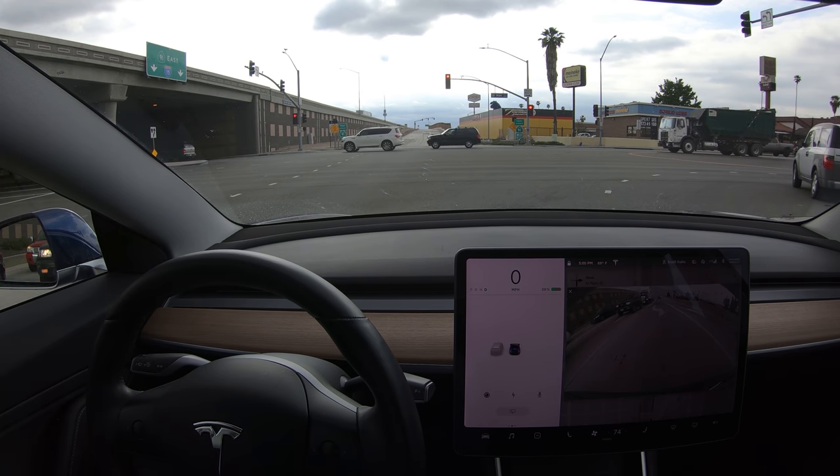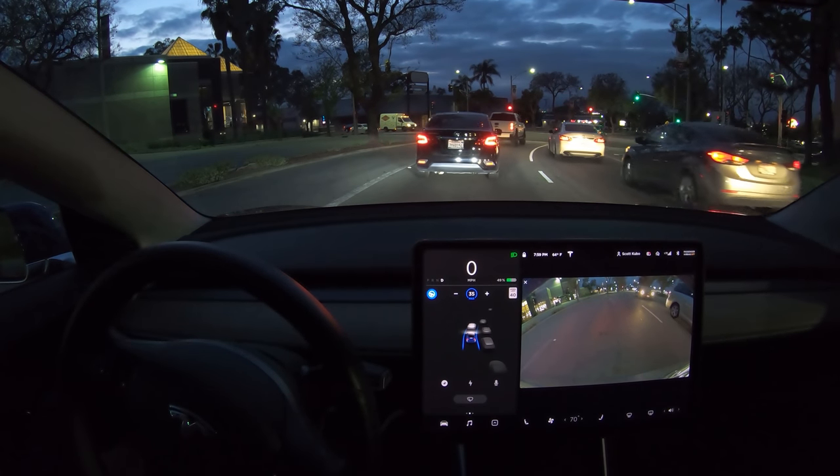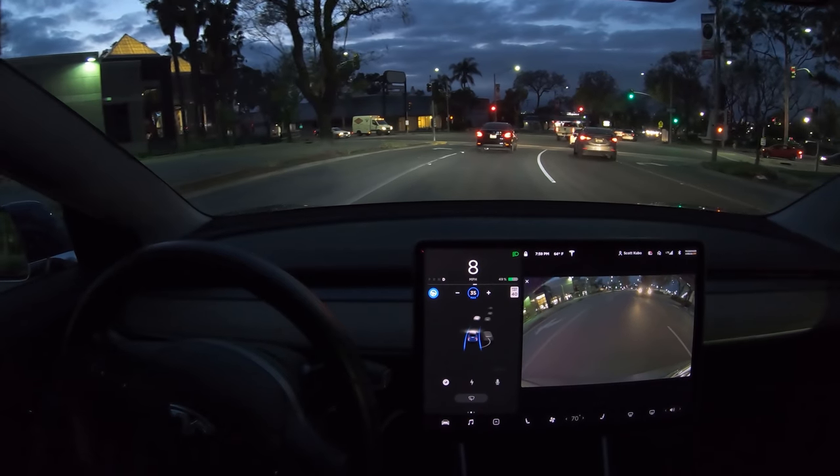Tesla may be using this as a precursor to actually having the car stop on its own at red lights. Now that may seem very straightforward, but there are plenty of edge cases.